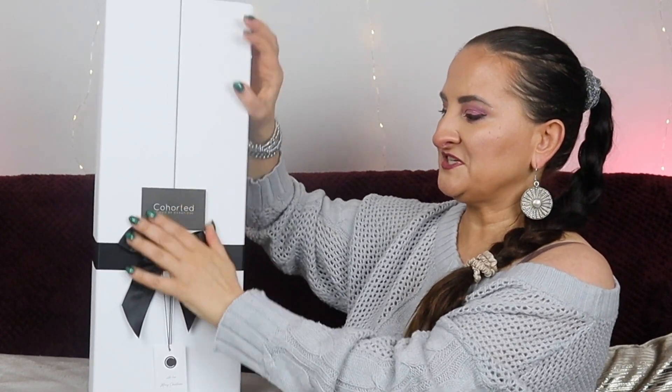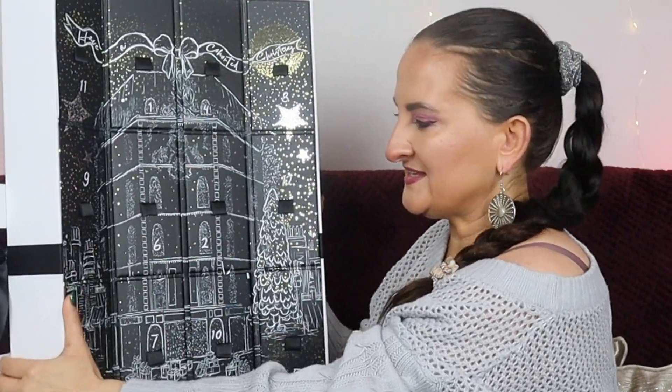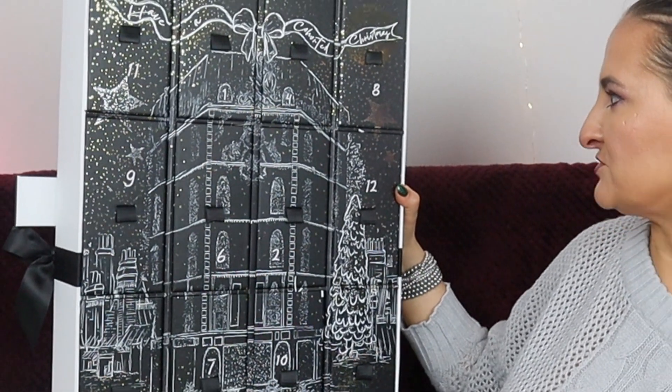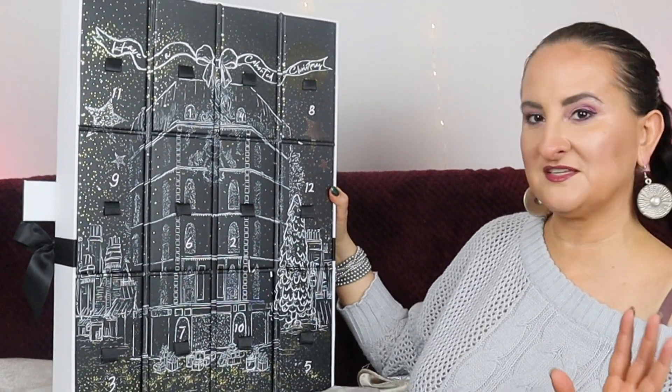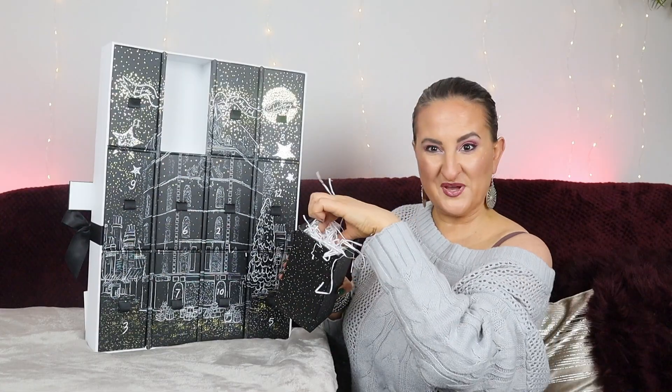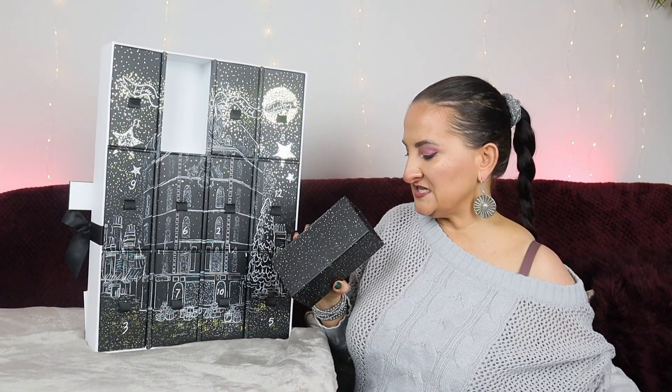I got a 25% discount so I paid about £75 for it, hopefully it's going to be worth it. It actually looks really pretty and elegant. Let's open it — it opens like that and here's the full presentation. I really like this kind of vibe. There's a lot of shredded paper in it, so let's start.